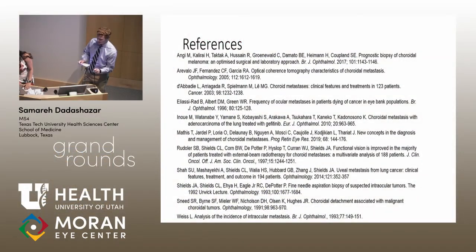We're going to turn it over to Samaya, the National Star, who comes from Texas Tech. We've had a handful of students rotate with us from the university. So glad to have her.